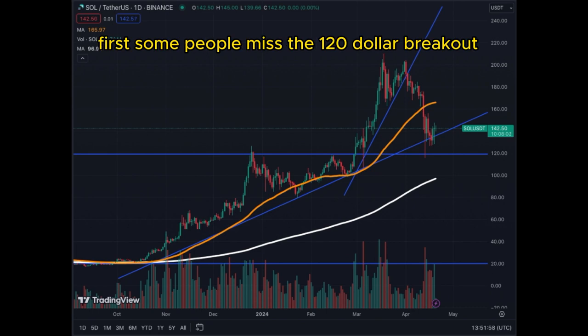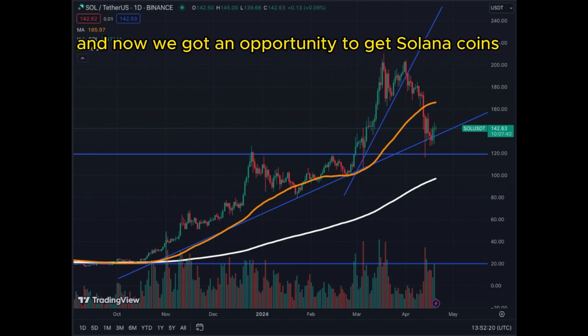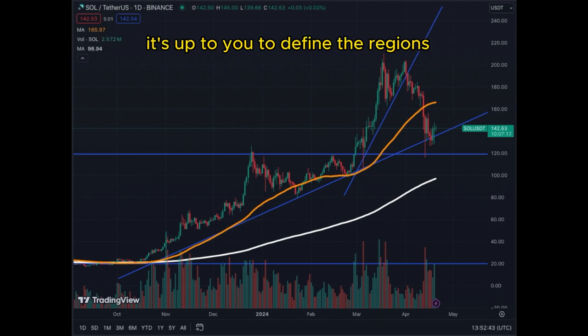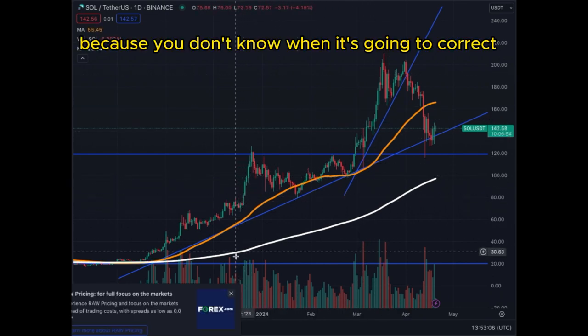First, some people missed the $120 breakout. Second, many people were extremely frustrated not to have gotten involved in Solana at the beginning of the year, and now we have an opportunity to get Solana at a better price — not financial advice. In a bull market, you need to expect exponential phases, consolidation phases, and also corrections. It's up to you to define the regions where each coin seems cheaper or a good opportunity, but chasing coins in uptrends like these is very dangerous because you don't know when it's going to correct.